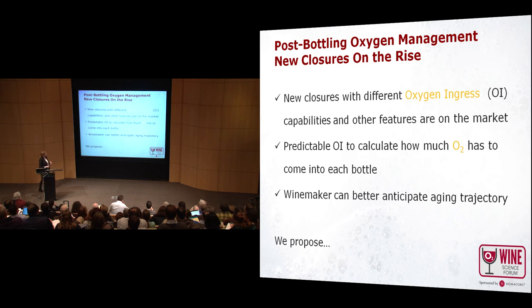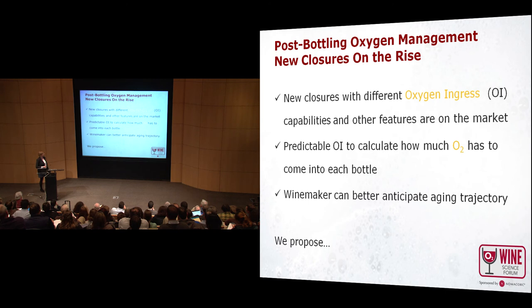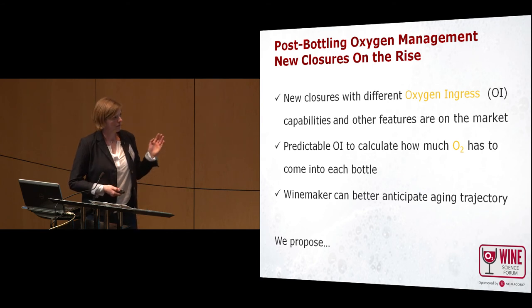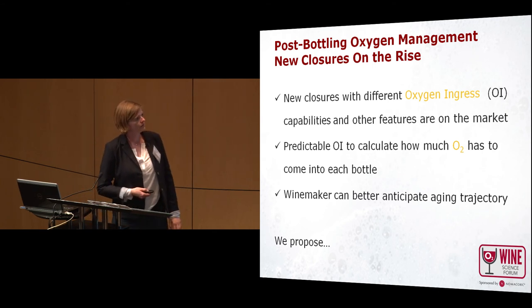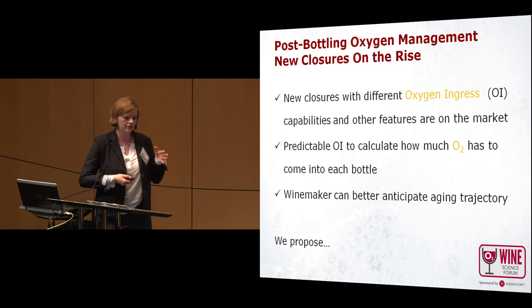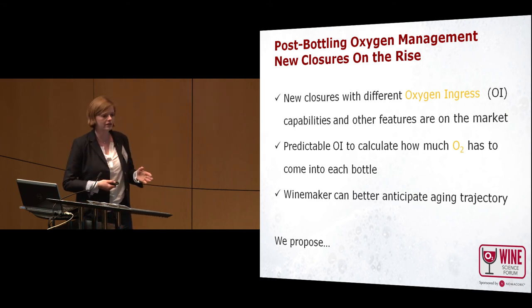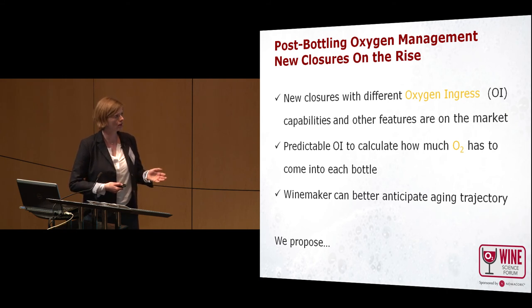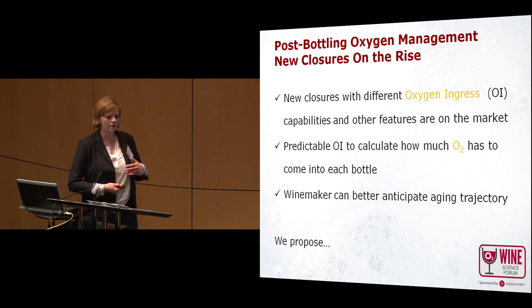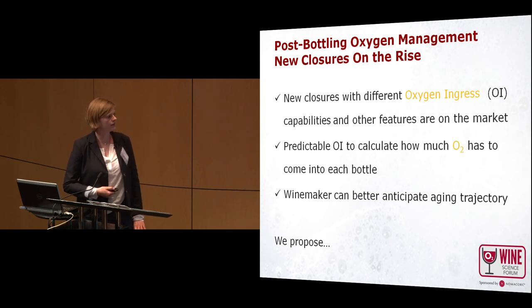For post-bottling oxygen management, you should also take into account that there are new closures on the rise with different oxygen ingress rates, and they have many other features as well. Since you know your oxygen at bottling and have a predictable oxygen transfer rate for your closure, you can calculate how much oxygen will come into each bottle and better anticipate an aging trajectory — how your wine will age over time.